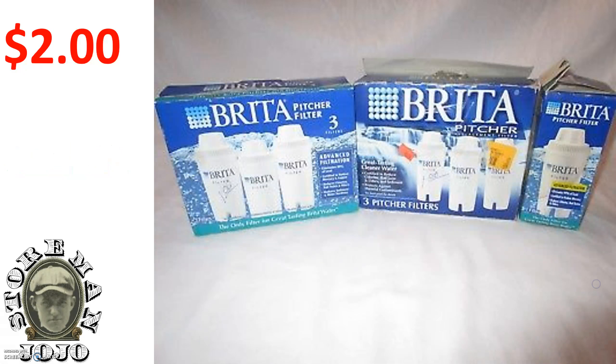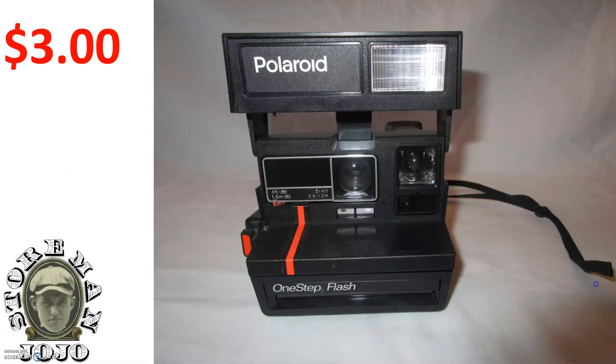I got these Brita filters for two dollars and sold those for $14.99. Here's a Polaroid camera — paid three dollars for it and sold that for $27.99.